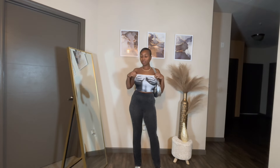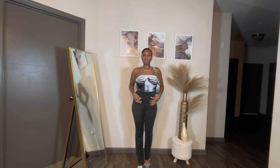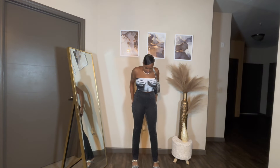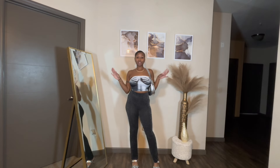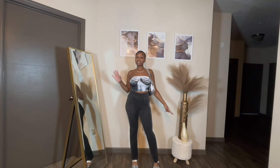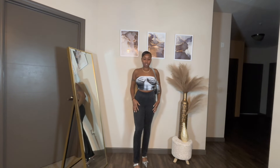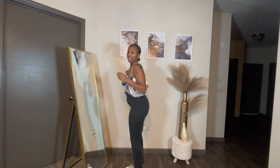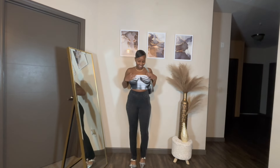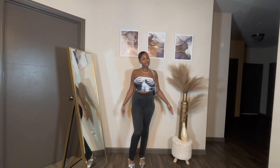If I were to rate this outfit — the way I feel today is kind of throwing it off — but I'd probably give this a seven and a half. Very comfortable: the two-piece top is comfortable, the pants are comfortable. I could twerk in it if I wanted to. This is outfit number two, tell me what you guys think.